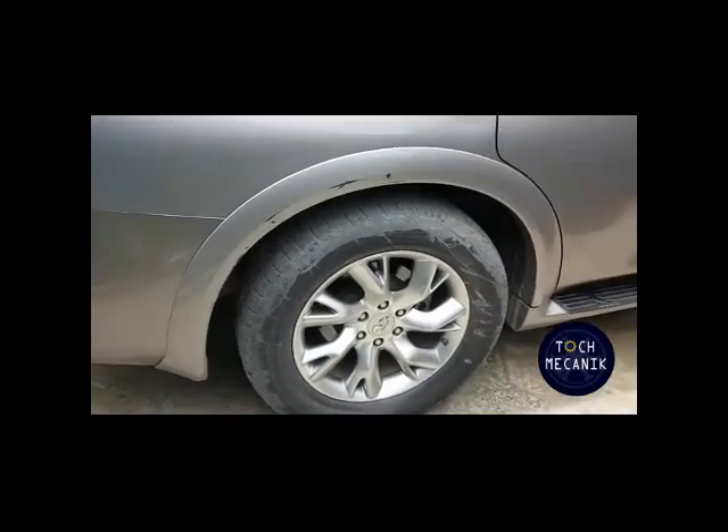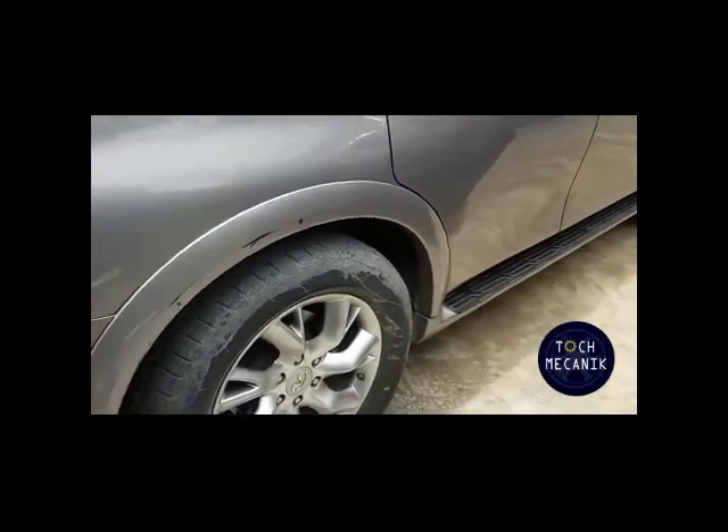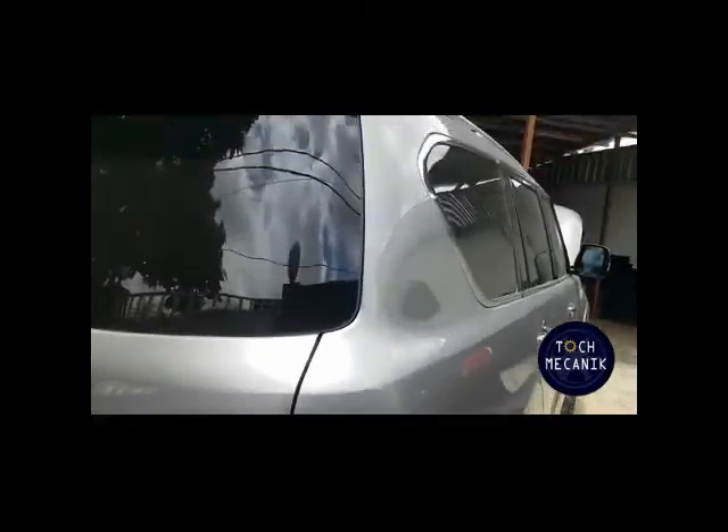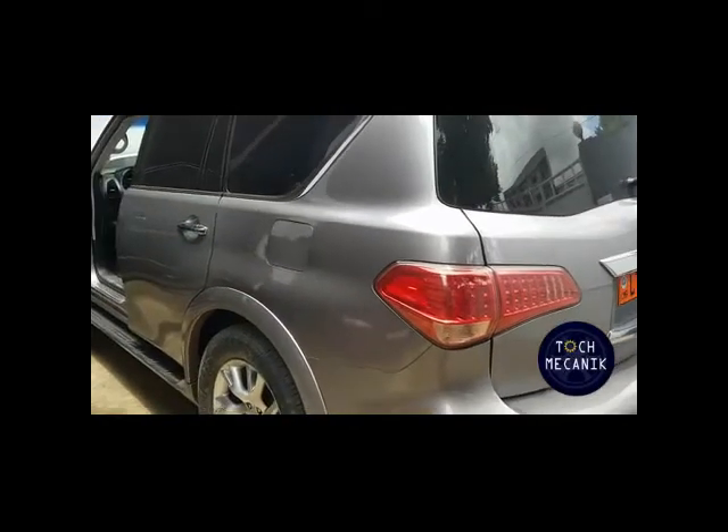Car la sécurité du propriétaire de l'automobile en dépend. Nous contrôlons également les stops à l'arrière, les trois feux stop, ce qui est important pour signaler aux usagers qui vous suivent l'action que vous avez menée et que vous allez mener.